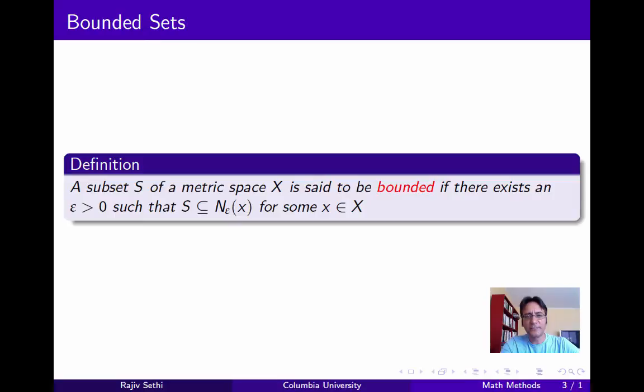Let's start by defining boundedness. We say that a set S in a metric space X is bounded if there exists some epsilon positive and some element X in the metric space, such that S is contained in the epsilon neighborhood of X. What this means is that the distances between the points in S can't be arbitrarily large — they are bounded.